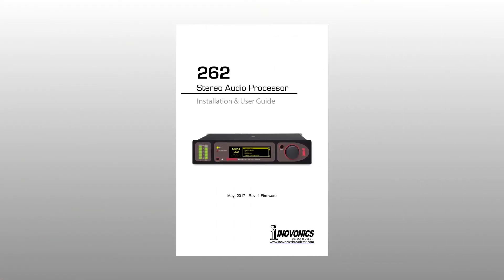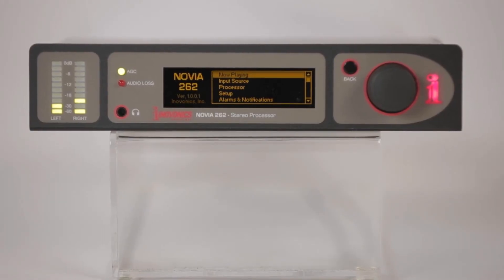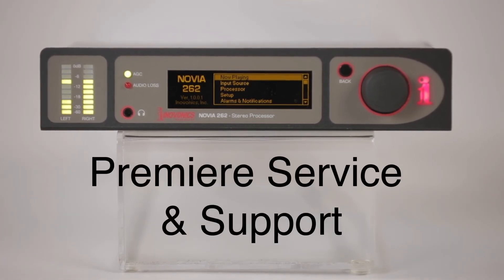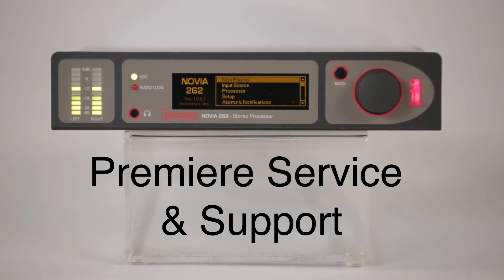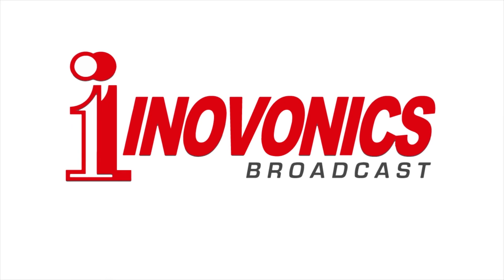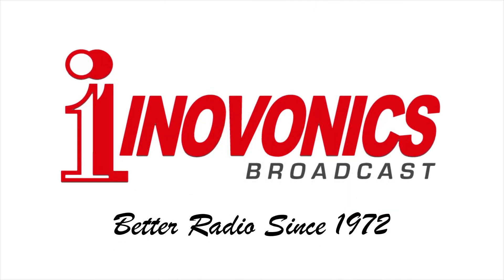The 262 comes complete with a printed installation and user guide to get you up and running quickly and provides in-depth knowledge of the product. Like all InnoVonix products, it is backed by a 3-year factory warranty and premier after-sales service. Contact your InnoVonix dealer for more information. InnoVonix — designed, manufactured, and assembled in the USA.